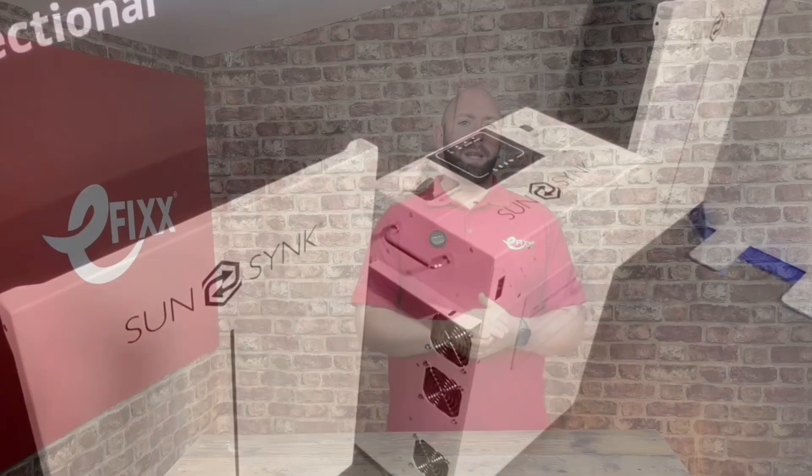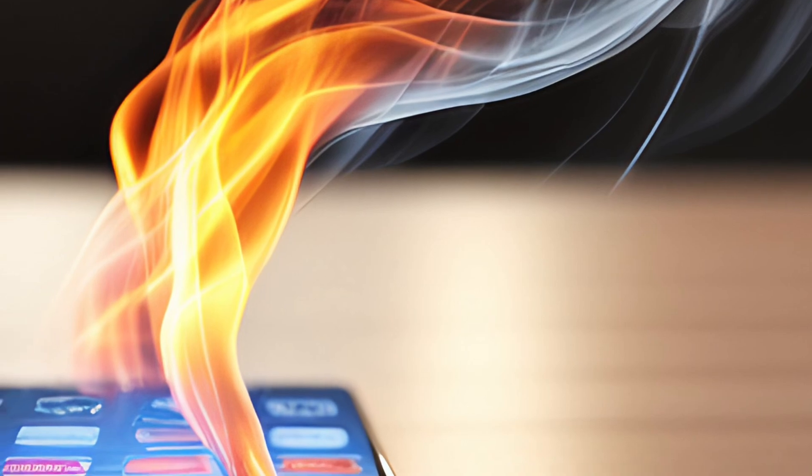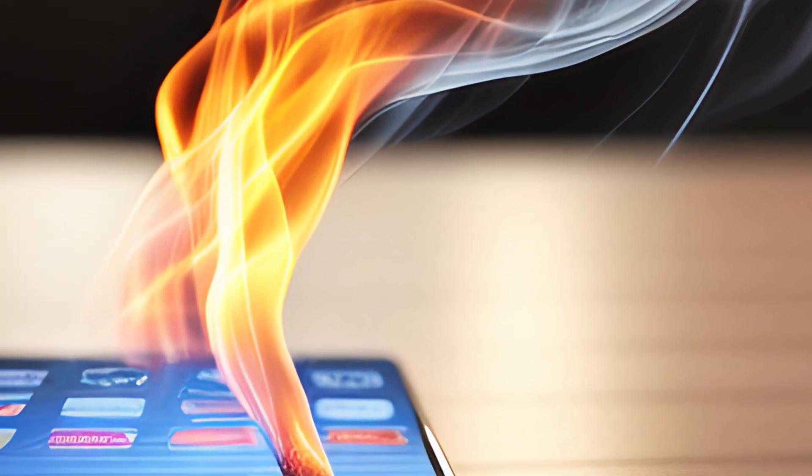However, lithium does have some drawbacks with its chemistry. Lithium iron, for example, reacts very violently with air. If cells become ruptured and damaged, this may lead to thermal runaway — where one cell damages the next and so on — which can result in a fire.